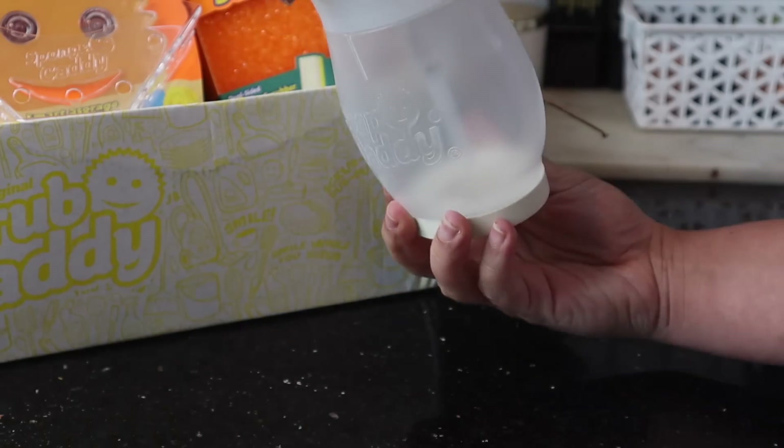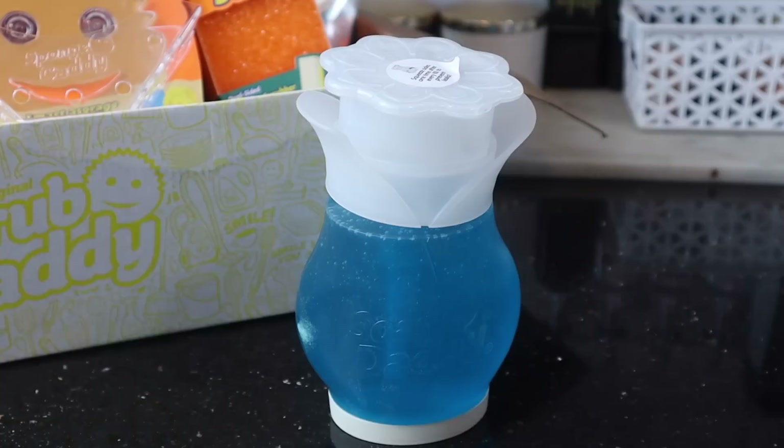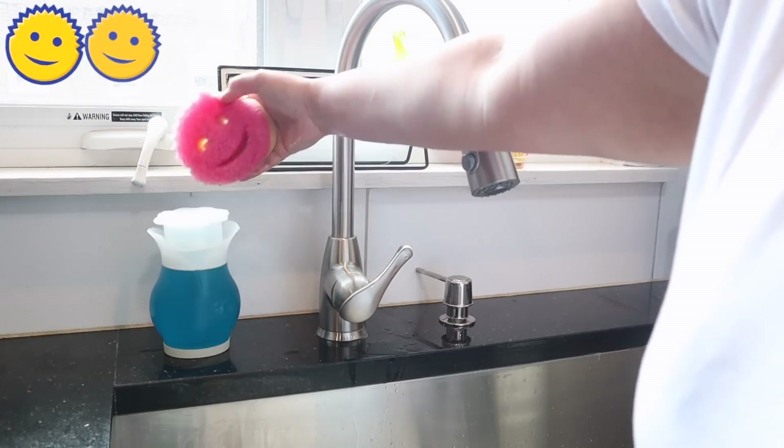I am so excited to have this and try it, so we are going to happily switch out my other soap dispenser. Bye bye girl, we don't need you anymore. We got the real deal.